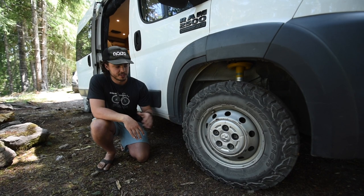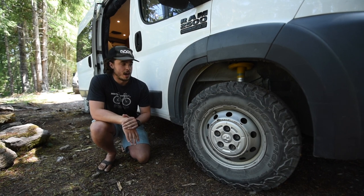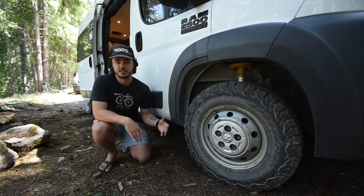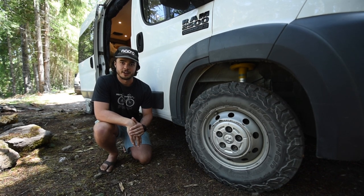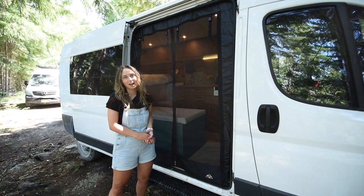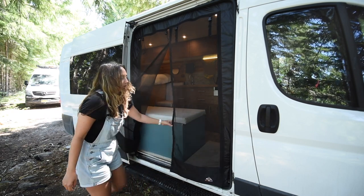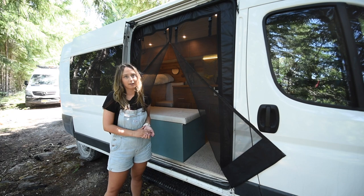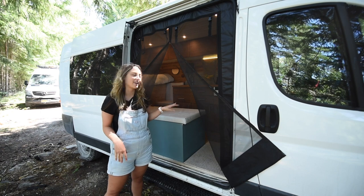We're riding on BFGoodrich KO2s — an amazing off-roading tire. I have some off-roading experience so I knew what to look for. Since we're in a two-wheel drive van we wanted as much traction help as possible, but the biggest reason is snow — these tires are killer in the snow and we wanted everything on our side for skiing adventures. We also have our bug wall, which we cannot recommend enough. We have it down probably 99% of the time. It just snaps open really easily and does an amazing job keeping out bugs — mosquitoes find me a very tasty snack, so it's essential.